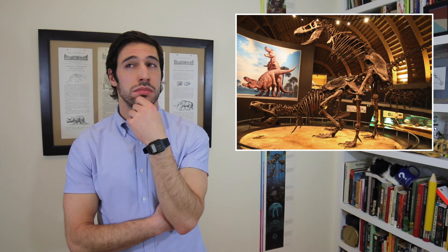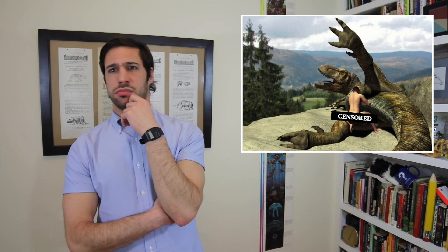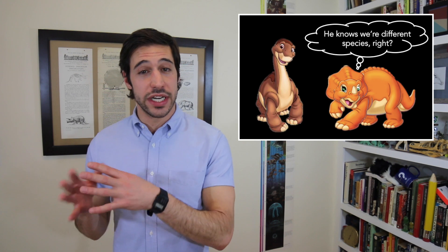Do you ever wonder what dinosaur sex might have looked like? In order to have heterosexual dinosaur sex, we're gonna need a male and we're gonna need a female.